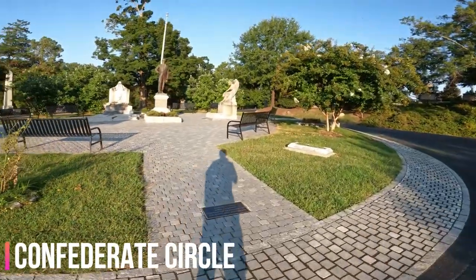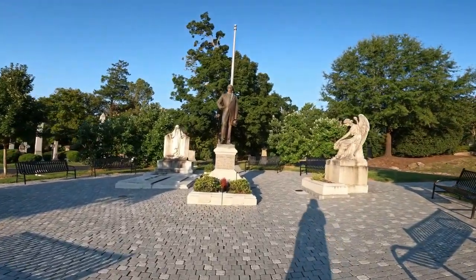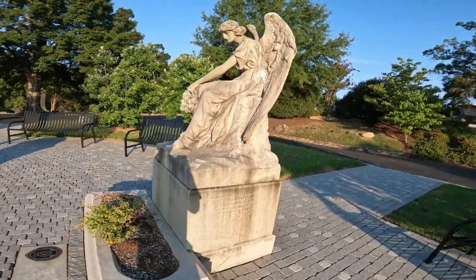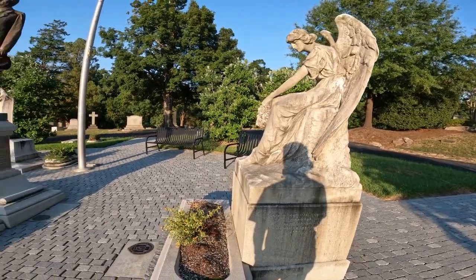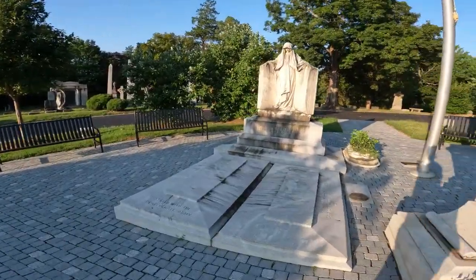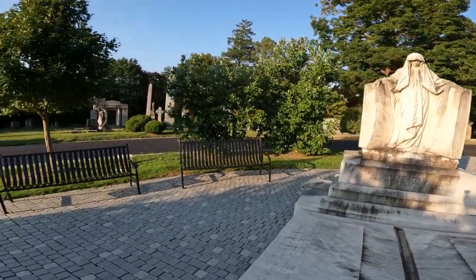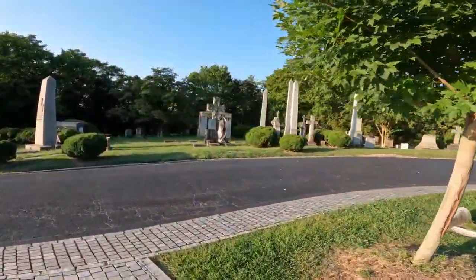This is Confederate Circle — the final resting place of the one and only president of the Confederacy, Jefferson Davis. His wife was also buried here: Varina and Winnie Davis. Anyone local to the scene knows that Varina is one of the counties around here named after her. His son is also buried here, and his son died around the age of six from falling from the second floor of the White House of the Confederacy.